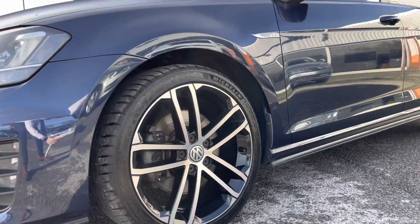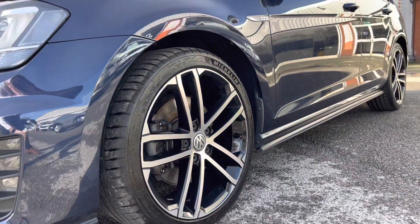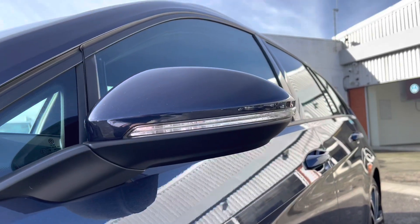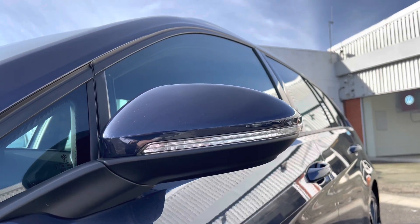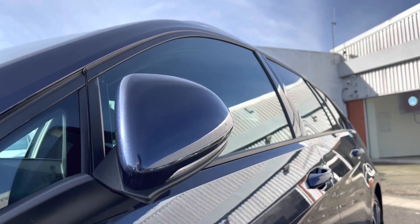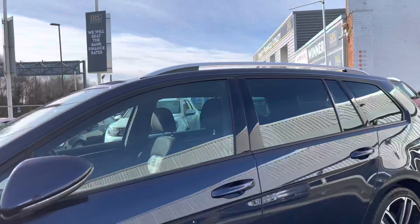The car comes with sleek and stylish 18 inch Nagaro alloy wheels that complement the exterior finish well, giving the car a sportier look. The wing mirrors are electric and do automatically fold in to provide safety for the vehicle, ensuring we minimise the risk of damaging the car — great for places like shopping centres.